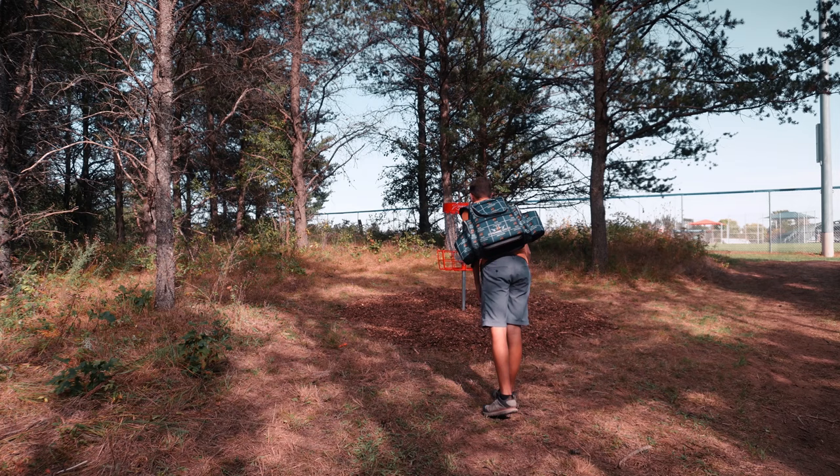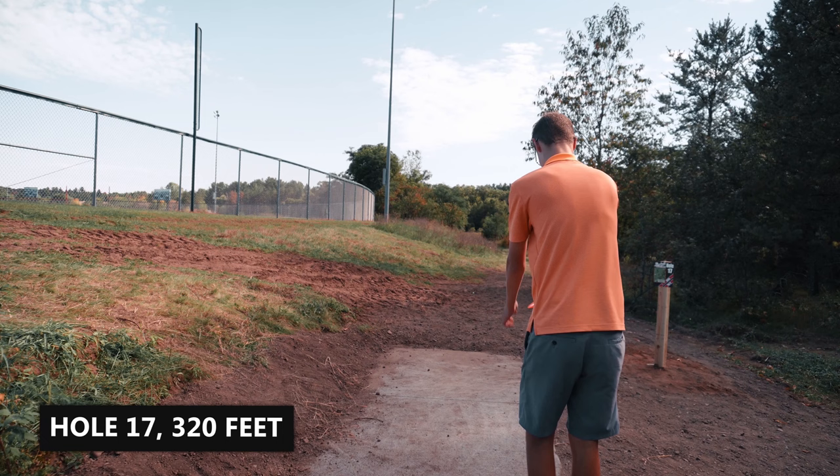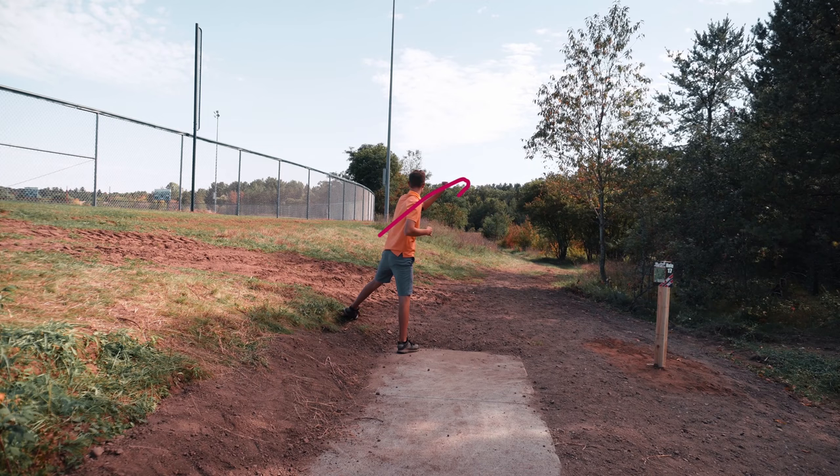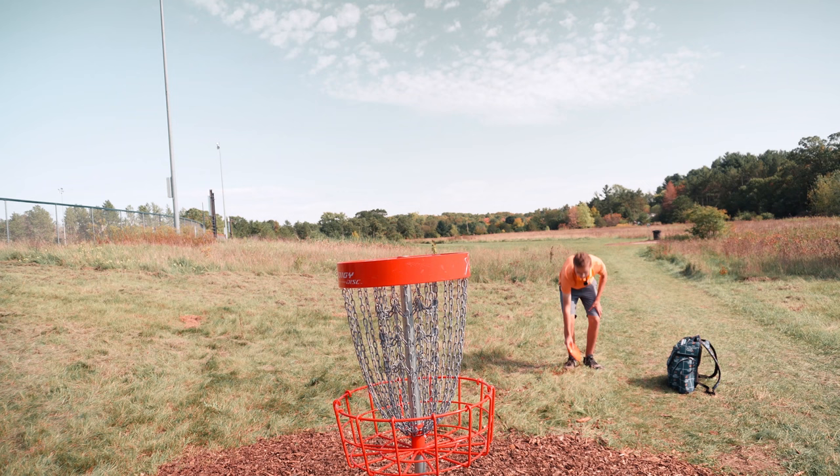Hole 17 — just a little hyzer, 320. That's good; might be the best shot I've thrown on this hole. This was so close to going in — it just must have spiked right down and just barely missed it.